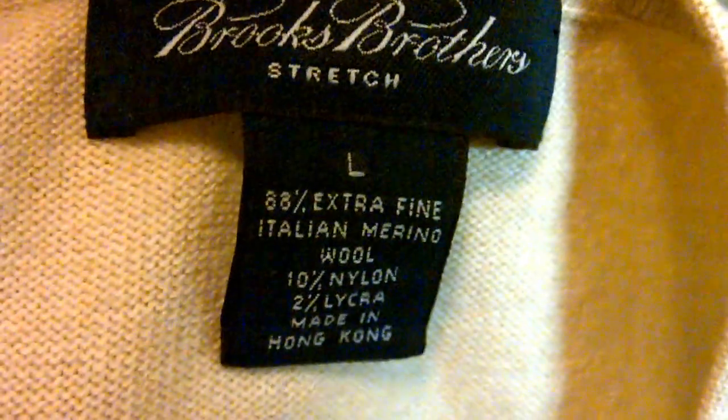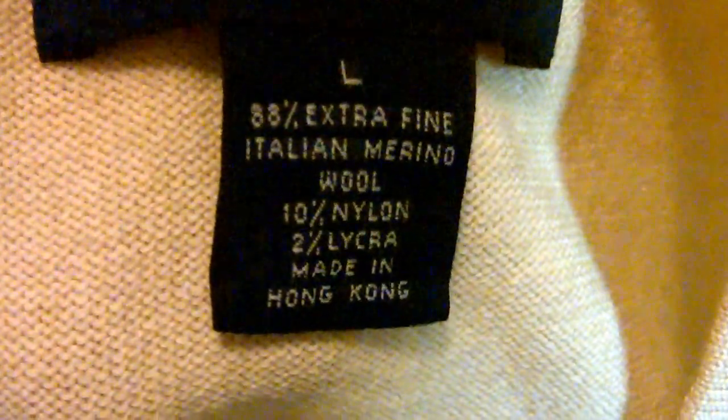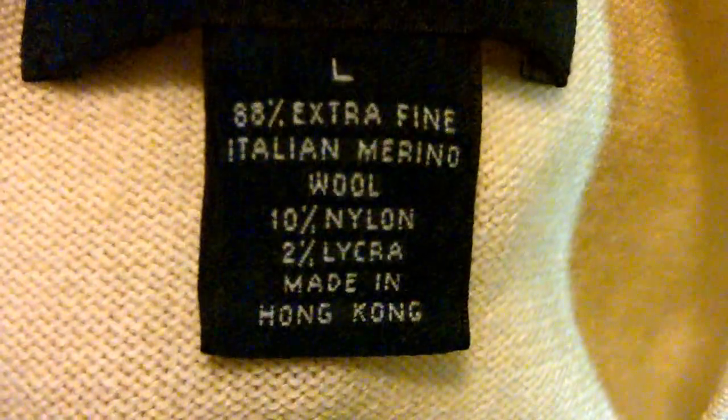Then we picked up this Polo Sport bag — it was $2, looks like it's never been used. Not really sure if there's any value in that, but only $2, why not pick it up? Then we picked up this Brooks Brothers — 88% extra fine Italian merino wool. Paid $5 for that, probably sell between $30 and $50.